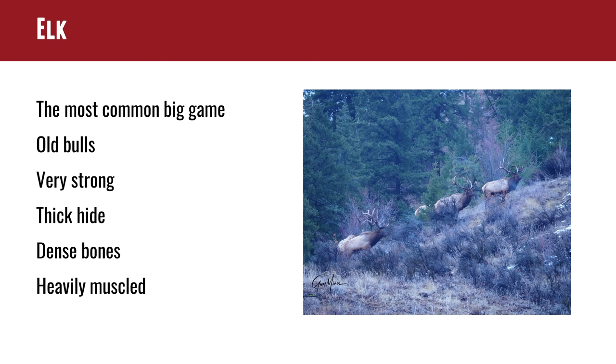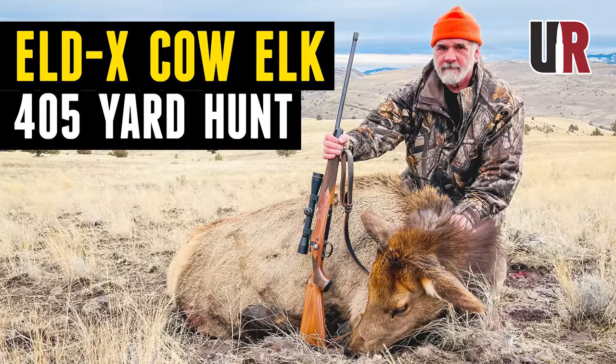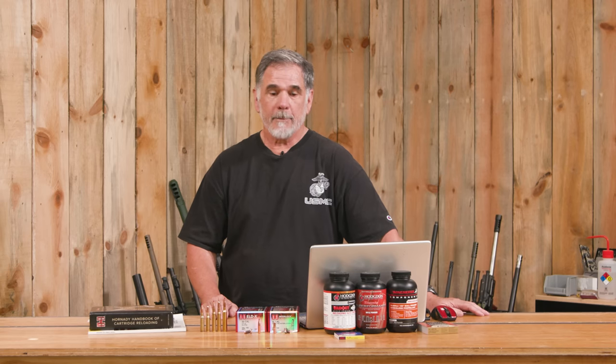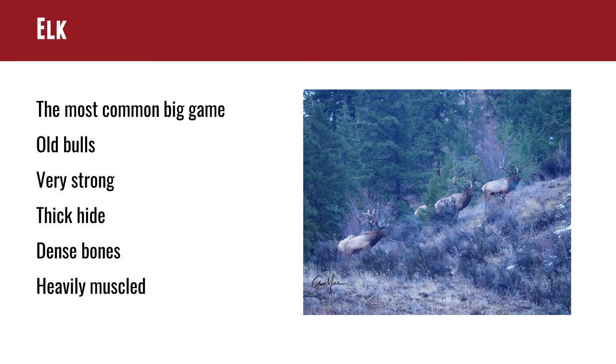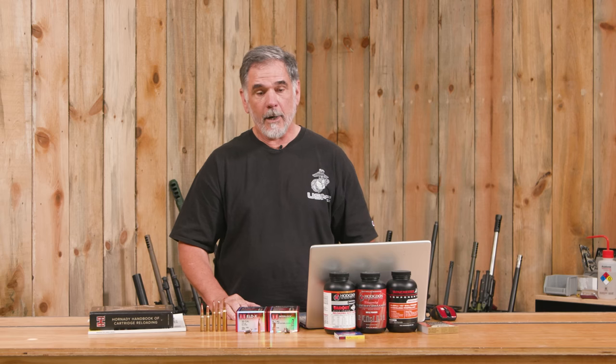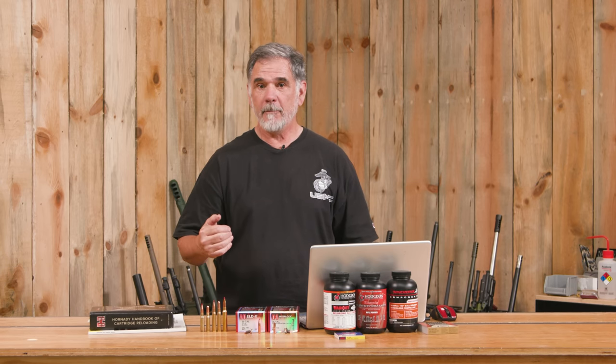The old bulls are a whole different critter than younger animals like cow elk and spikes. A cow elk might be 400 to 500 pounds, whereas the big bulls are 700 to 800 pounds — Roosevelt bulls can go over 1,000 pounds. It's not just sheer weight. They have incredible strength, huge muscles, and a very thick hide. Their bones are reportedly extremely dense, some of the densest of any animal in North America. That's asking a lot of a bullet to penetrate through the hide, muscle, and bone to reach the vitals and make a clean kill.